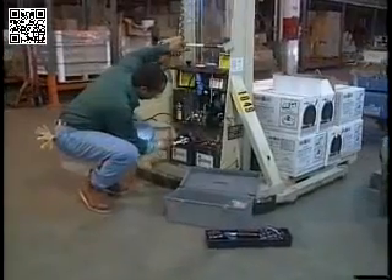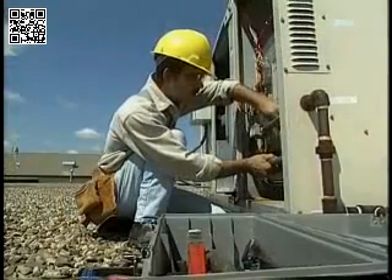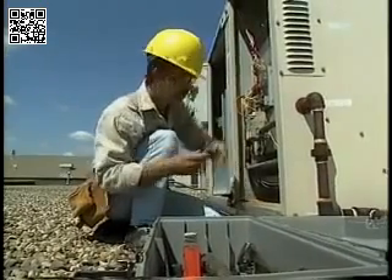The safety practices we've talked about will protect us at home as well as on the job. No matter what job you're doing, it's important that you're qualified and authorized to do the work. If you have questions, check with your supervisor or hire a qualified electrician. Remember, most electrical fatalities involve 120-volt circuits like we have in our homes. So give electricity the respect it deserves, both on and off the job. Your safety, the safety of your family, and the safety of your coworkers depends on it.